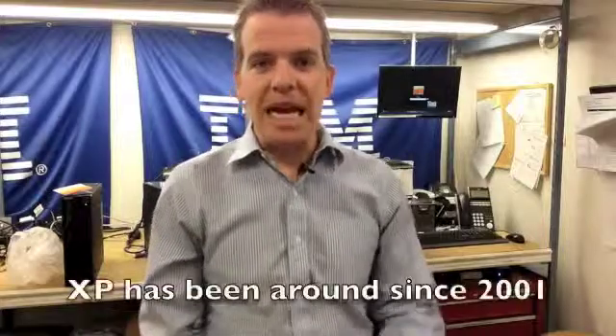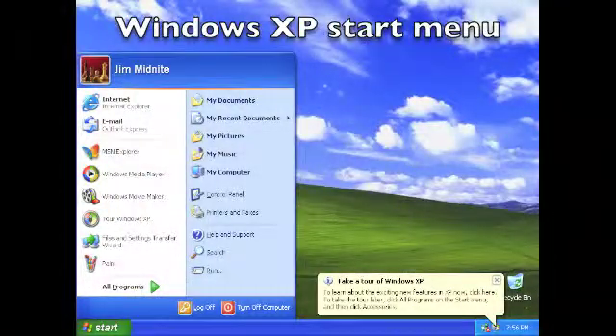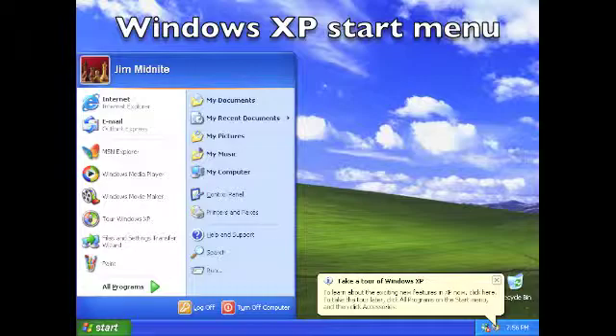Now, the reason I'm talking about Windows XP — it's been around since 2001. It's the operating system that a lot of computers have been powered on for more than a decade, but it's reaching end of life in the next 10 months. I wanted to spend some time and tell you what that means for you.